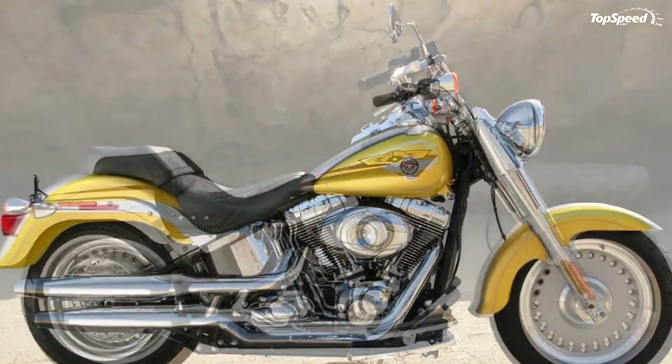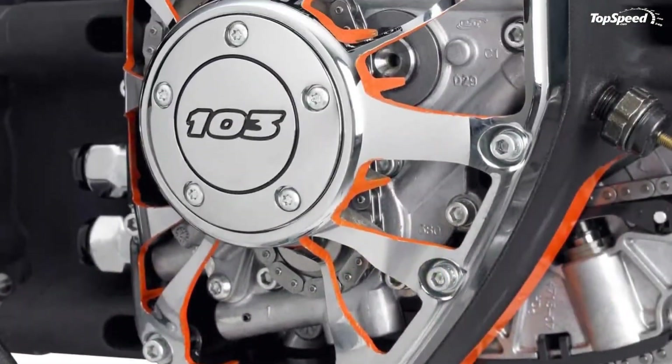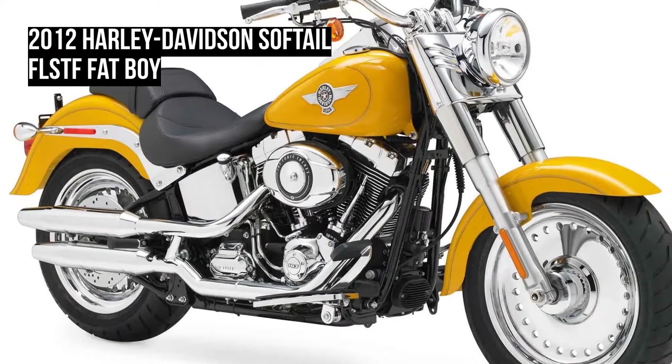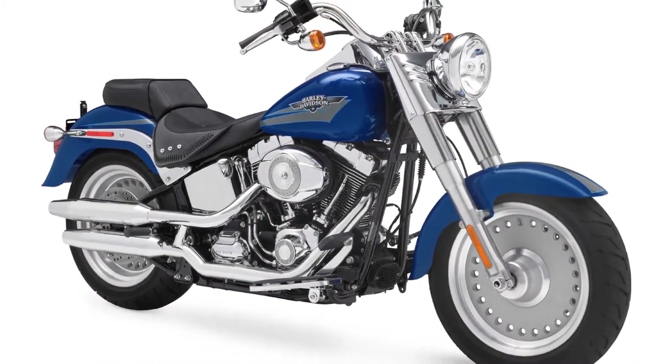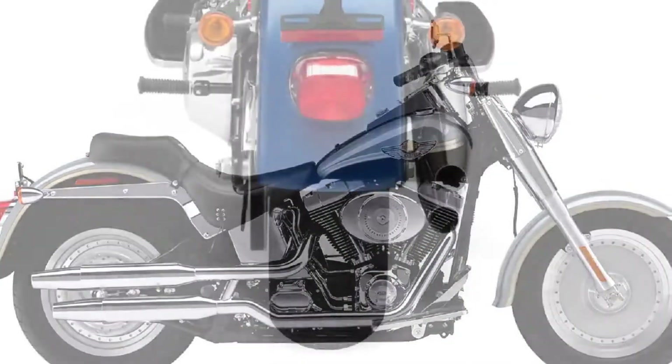In addition, the Night Rod Special has significant updates for 2012 with refreshed bodywork and optimized rider ergonomics. Harley-Davidson Custom Vehicle Operations rolls out the gleaming new CVO Road Glide Custom, a limited production, high-performance touring masterpiece.